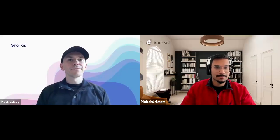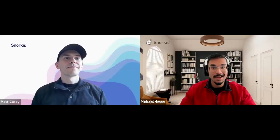Hi, I'm Matt Casey, data science content lead at Snorkel AI, and I'm here today with Min, a machine learning engineer also at Snorkel AI. My name is Min Hajjul Haq. I'm a machine learning engineer here at Snorkel. I've been working in AI for many, many years, really bringing the AI ideas of customers and companies into life, turning complex ideas into real world practical solutions.